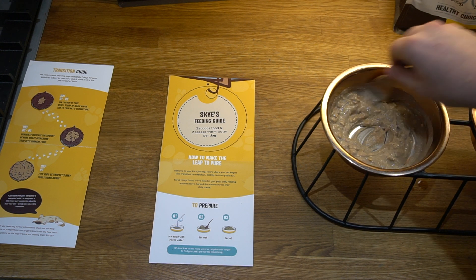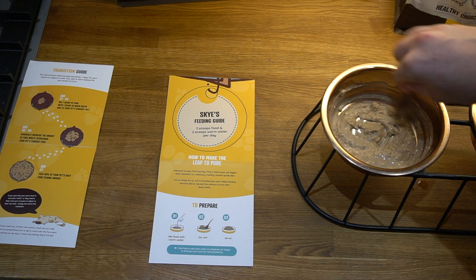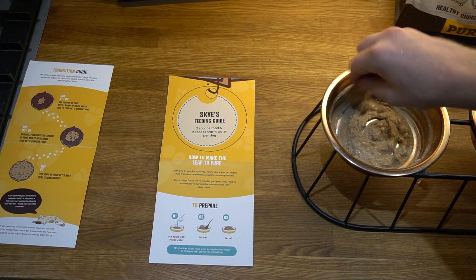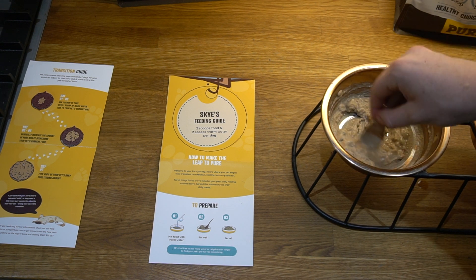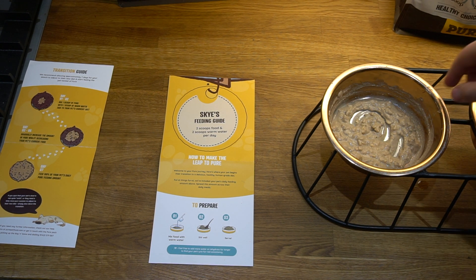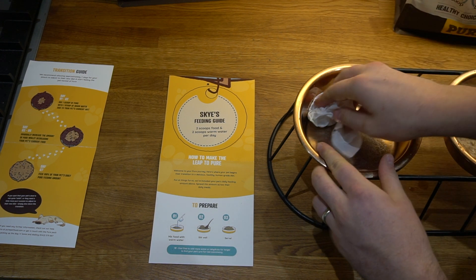What I like about Pure Pet Food compared to other home-cook style dog food brands I've reviewed is that all the food is contained in one bag I can store in the cupboard. The problem with home-cook style meals is that they come in pre-portioned pouches — which I do love — but the drawback is they take up a lot of space in your freezer and fridge. Pure Pet Food is great because it comes in one bag and is easy to serve.